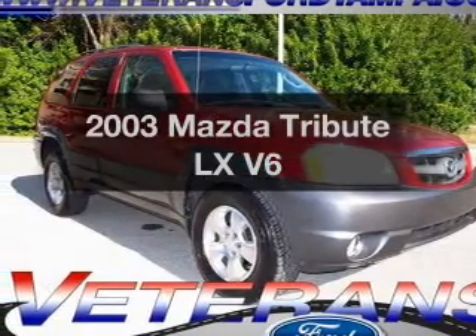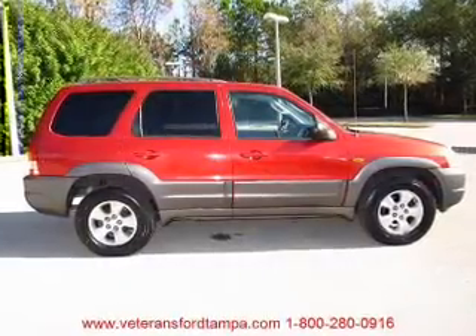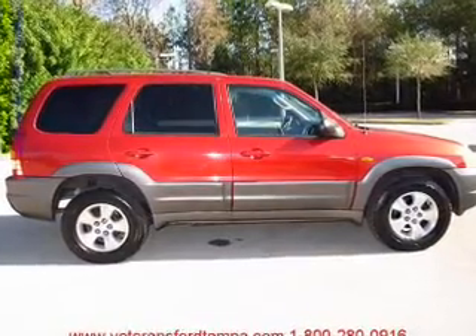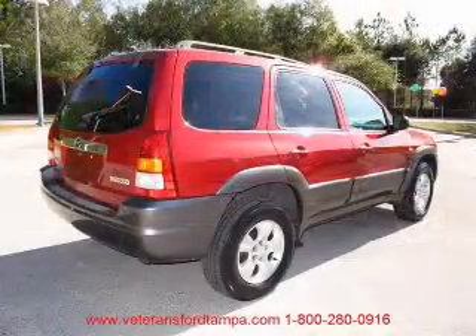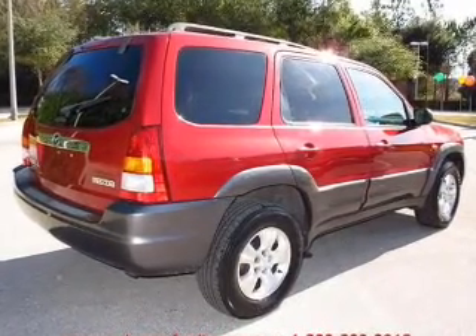Get noticed in this 2003 Mazda Tribute. If you're looking for an automobile with great attributes, look no further. With a reliable six-cylinder engine driven by an automatic transmission, premium wheels give a more luxurious look.